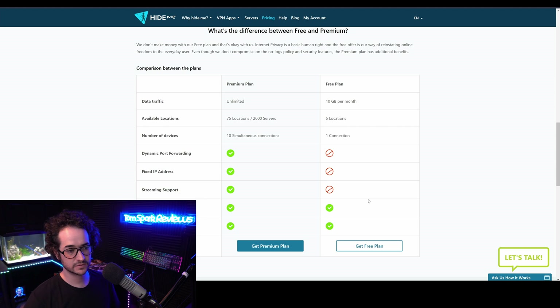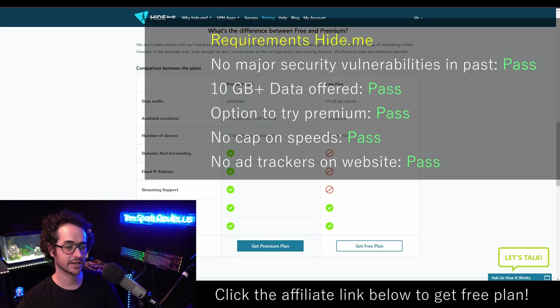I would actually recommend hide.me as one of the best VPNs to upgrade to the premium plan as well. The premium plan is excellent — they have one of the best applications out there, amazing customer support with a one-hour ticket response time (they responded to my tickets within 40 minutes), and it's extremely customizable. The paid version speeds are really, really good. With the free plan, they also give you a small trial to upgrade to the premium plan for a couple of days, so if you're tired of the restrictions you can try it out. That makes it definitely the best free VPN in my opinion. Find the link in the description below to get free VPN access, and I'll see you in the next video.